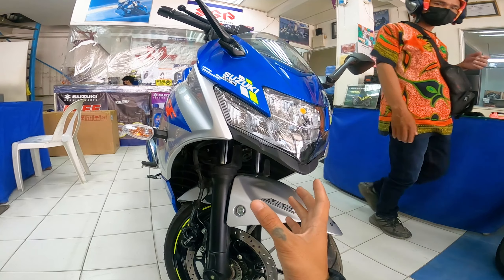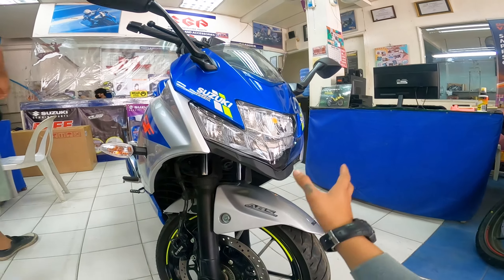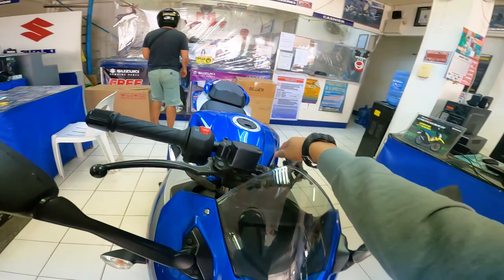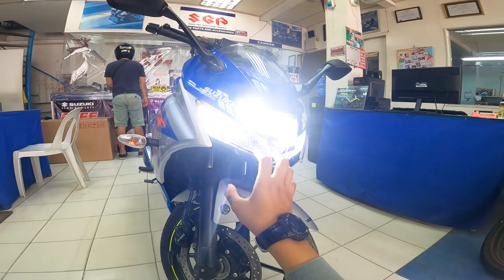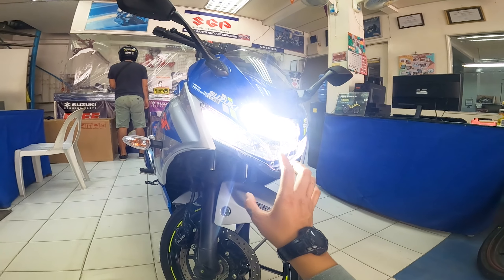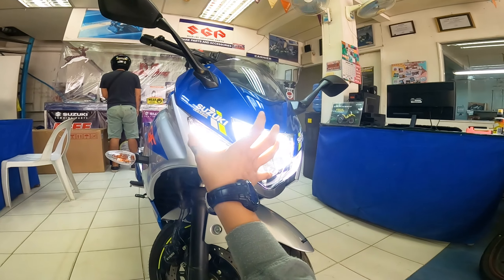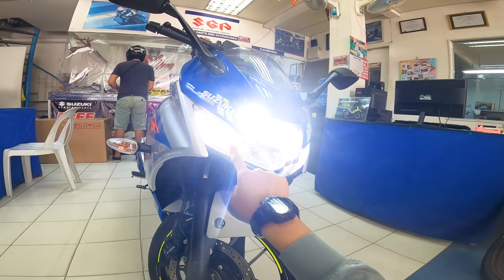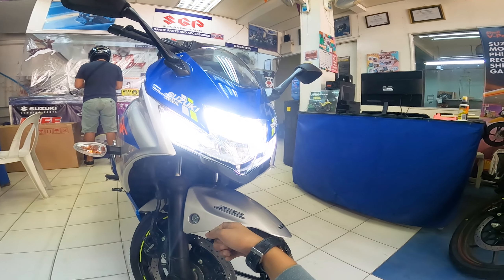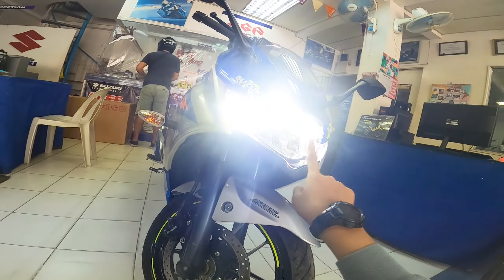Since na-curious talaga ako sa itsura ng kanyang headlight, i-check natin kung gaano kalakas yung ilaw niya. Napakalakas kahit daytime ngayon. Napansin ko din sa kanyang headlight, medyo bilugan talaga — parang pa-oblong yung kanyang design, which is napakaganda. Pagdating sa kanyang lens, napaka-premium na pagkakagawa ni Suzuki. Yun yung nagustuhan ko sa kanya — ganda talaga ng design.